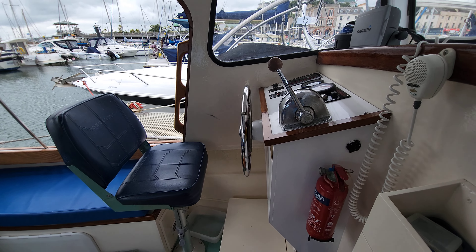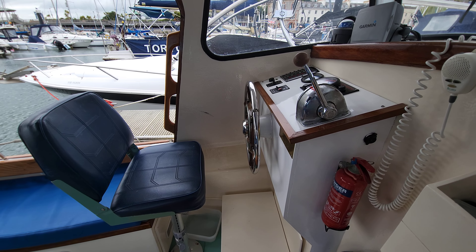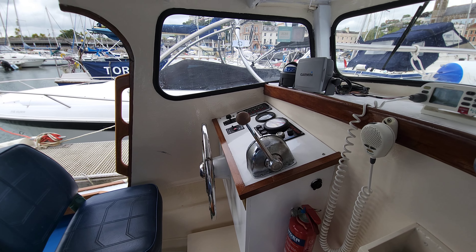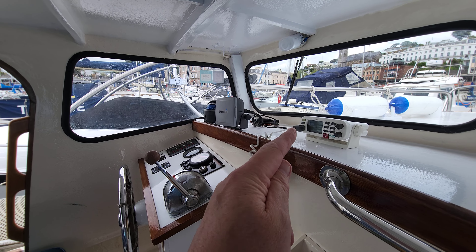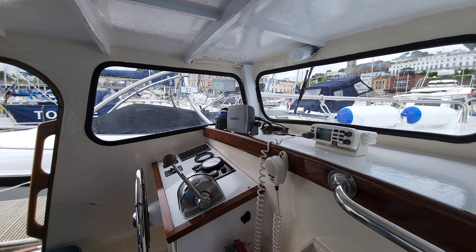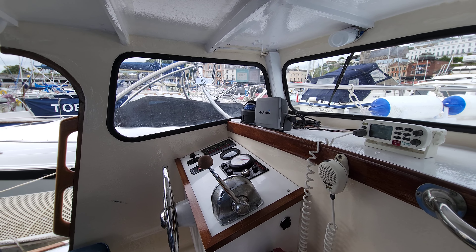Just here we've got the business side of the boat — skipper seat, helm, and all the helm controls. We've got a VHF DSC radio just there, plotter and compass.